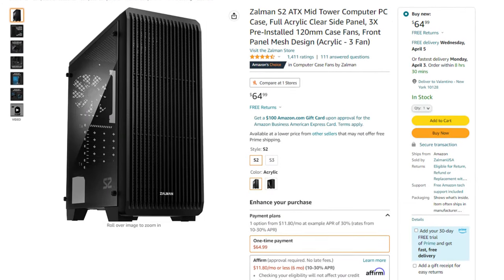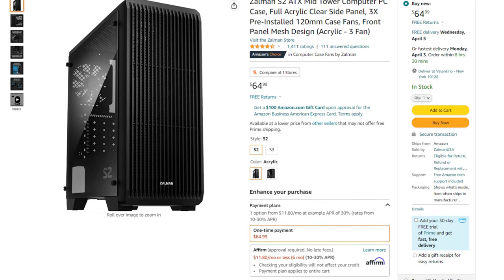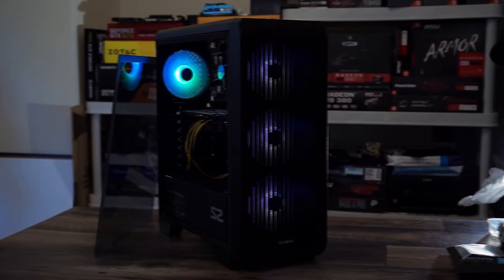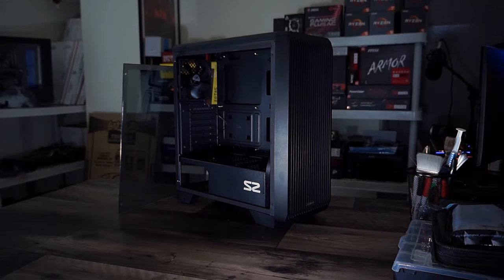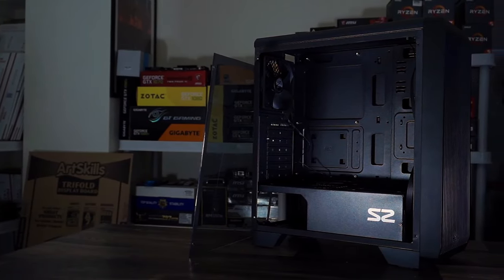For the case I picked the Salman S2 with a front mesh panel. The airflow will be enough for these components. You also get three pre-installed fans, which is absolutely necessary on a budget build. You could get something better for around $100 like the H5 Flow or H7 Flow from NZXT, but then you have to add extra fans and it becomes really expensive.